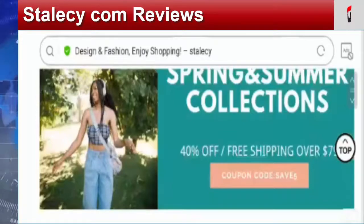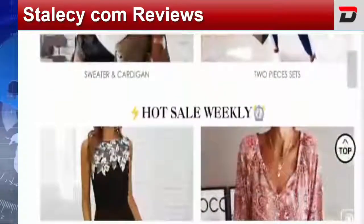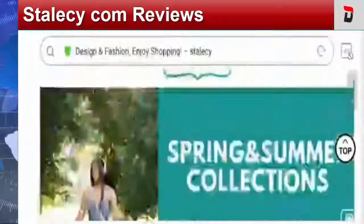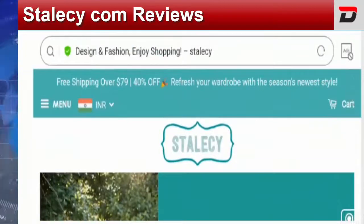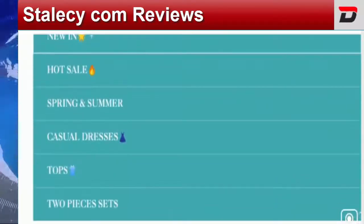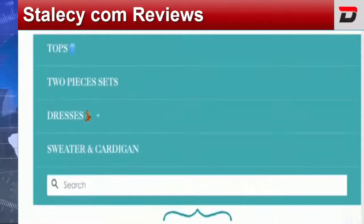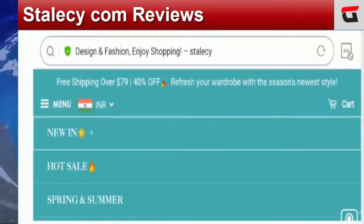The citizens of the United States are looking forward for information related to the legitimacy of this particular site. This is the home page of this website — it is an online shopping store that deals with multiple products including the spring and summer collection of women's fashion clothing, casual dresses, tops, two-piece sets, dresses, sweaters, and cardigans.